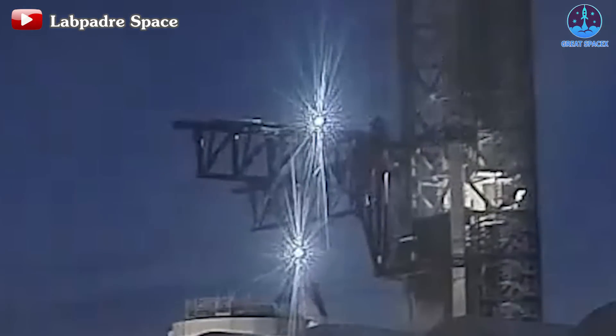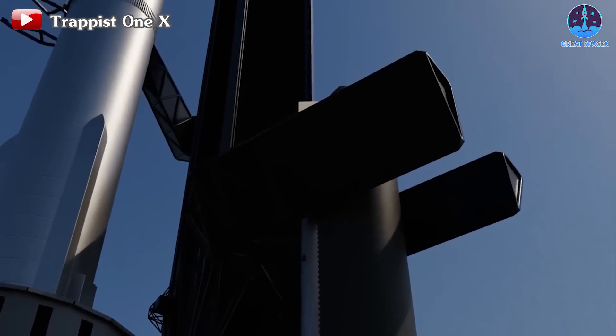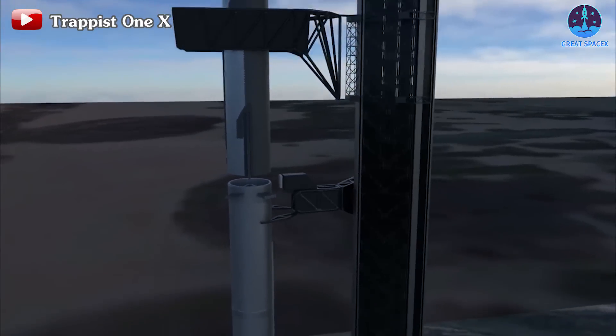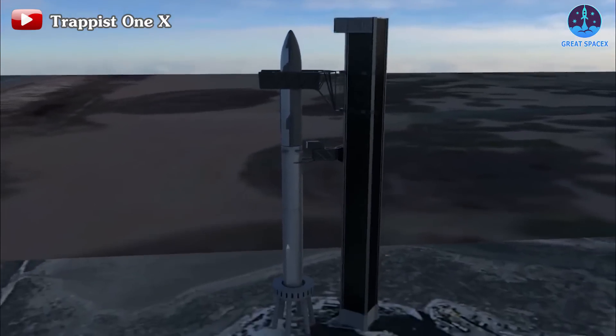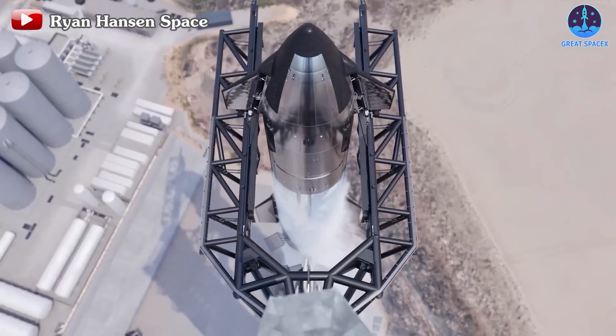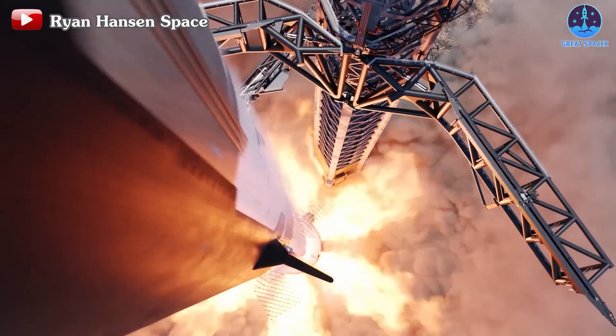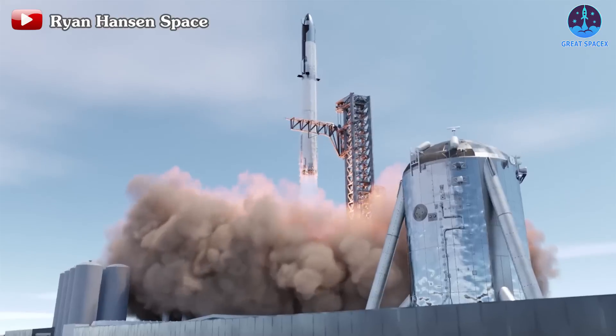Ya betcha! With both vehicles set to make their triumphant return to the launch pad this week, SpaceX is right on schedule to hit their January target. Once Ship 28 and Booster 10 take their places, it's go time for a wet dress rehearsal, giving SpaceX the green light to replicate the magic of their last two flights.